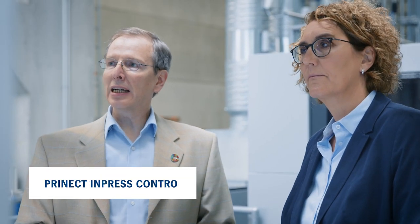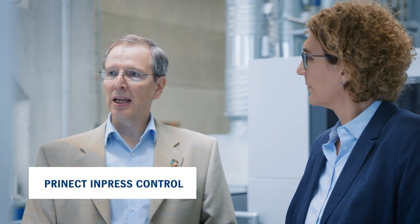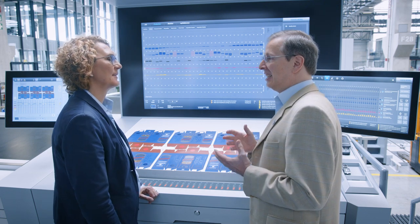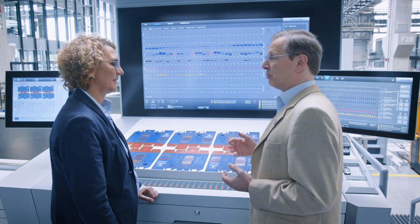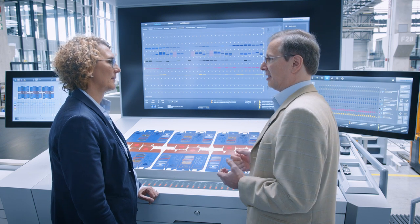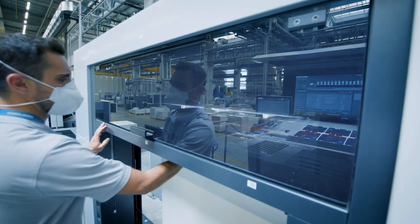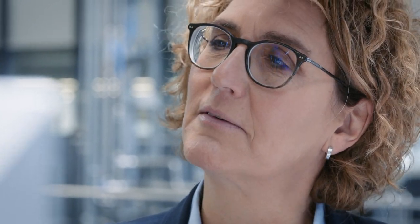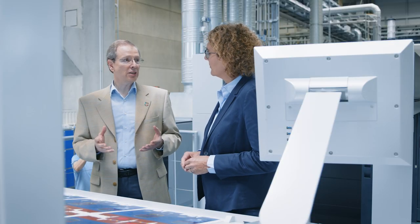Let's take a look at Prinect Impress Control, our color and register control system. As soon as the required color is achieved, it automatically starts on the fly the good sheet counter on the Speedmaster. This saves time and paper and board waste. So automation improves cost efficiency and makes systems much more sustainable. Yes, because automation saves resources.